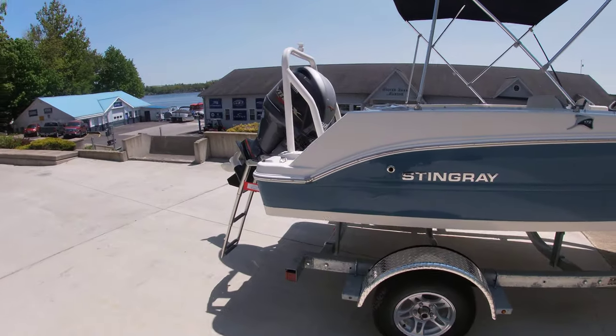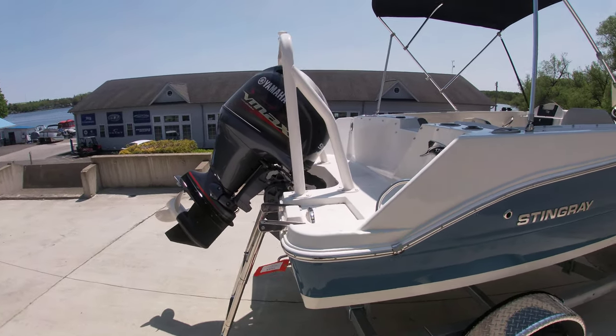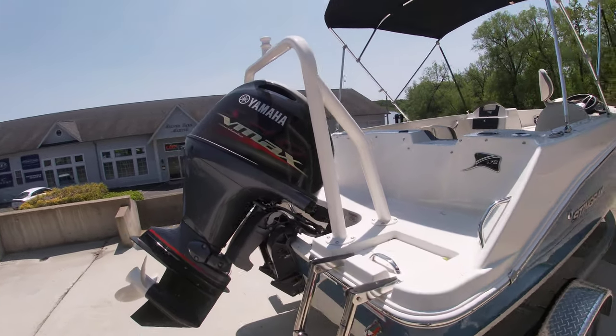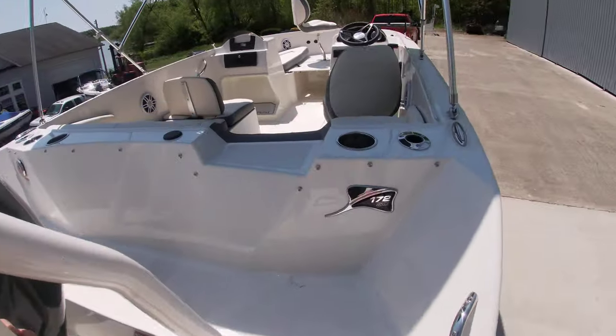Coming around to the back of the boat, it does have a 90-horse Yamaha VMAX. With that 90 on a 17-foot boat, this should perform really well out on the water. This is our integrated ski pylon on the back of the boat — nice and big and beefy.